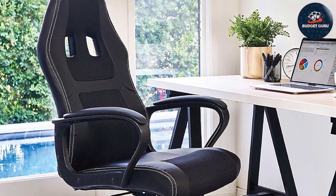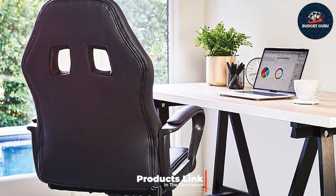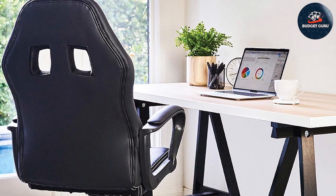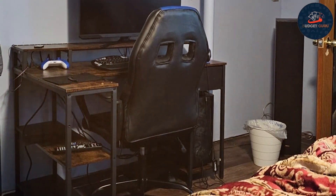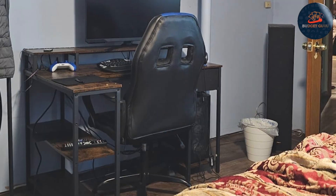This ergonomic chair is the perfect addition to any workspace. Crafted with high-quality PU leather, it exudes sophistication while offering exceptional durability. Experience superior lumbar support with the ergonomic design, ensuring proper spine alignment during long hours of work or gaming sessions.